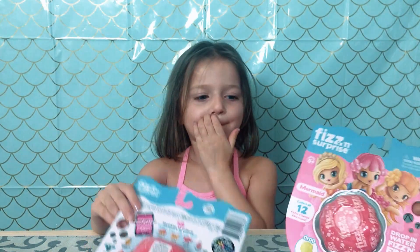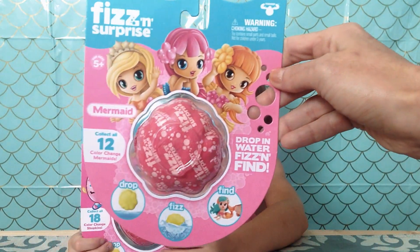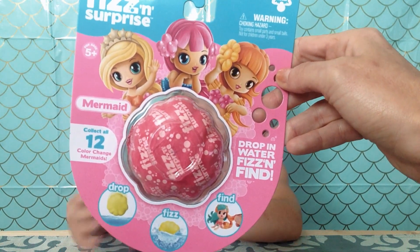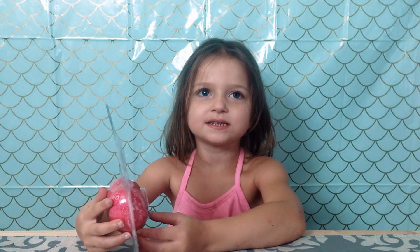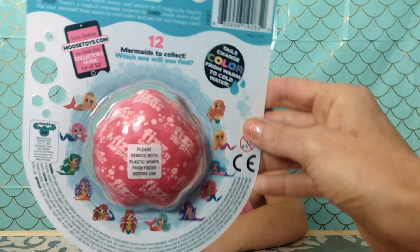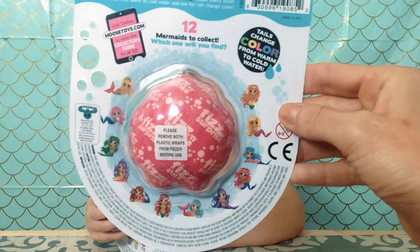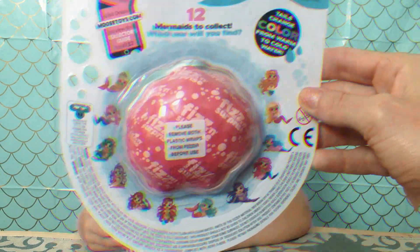And then we have the mermaid one and it is the same. You put it in warm water and it fizzes! And then it color changes her tail! And these are the ones you can collect on the back!